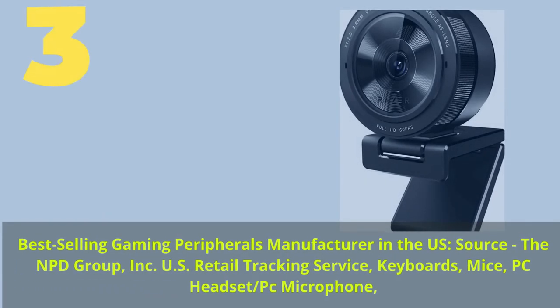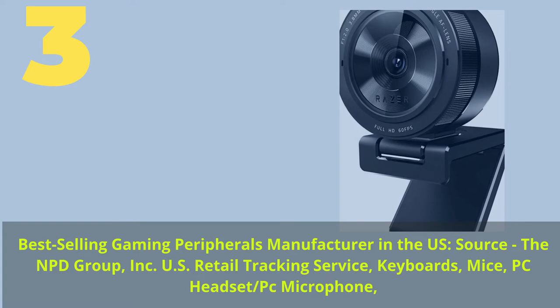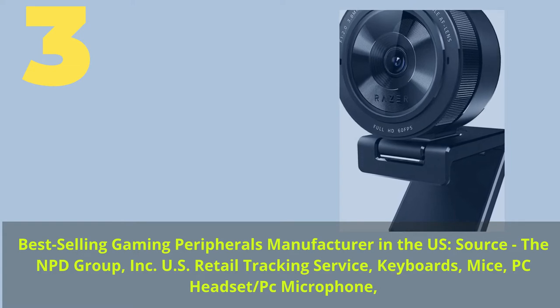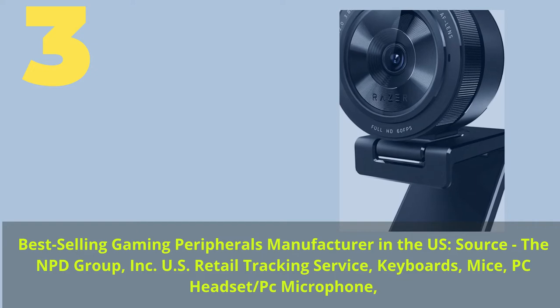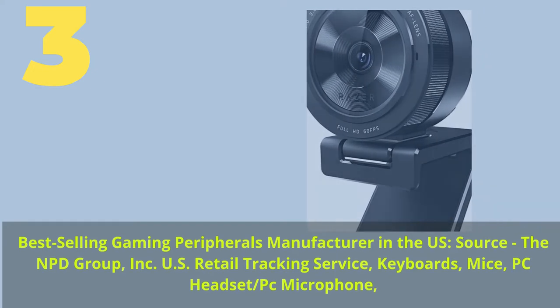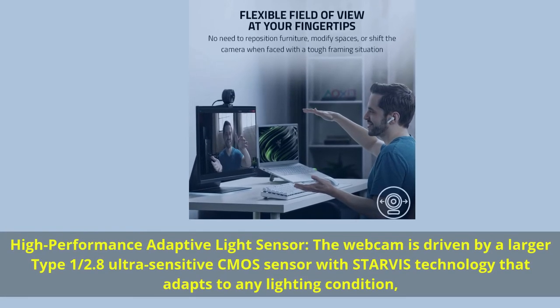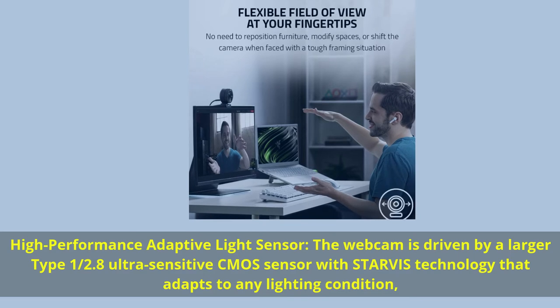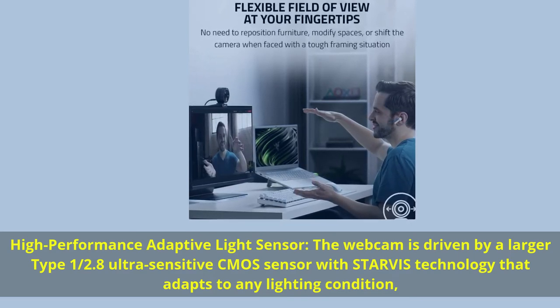Number three: from the best-selling gaming peripherals manufacturer in the U.S. (source: NPD Group). High-performance adaptive light sensor — the webcam is driven by a large Type 1/2.8 ultra-sensitive CMOS sensor with Starvis technology that adapts to any lighting condition.